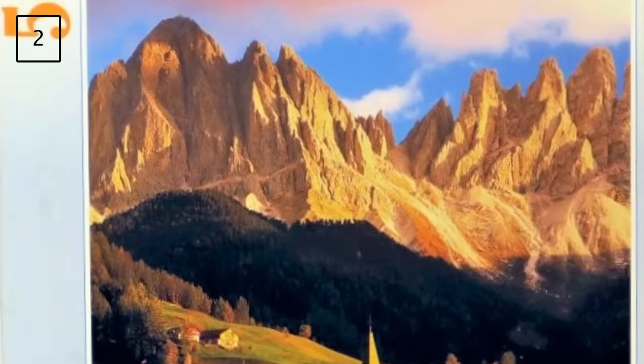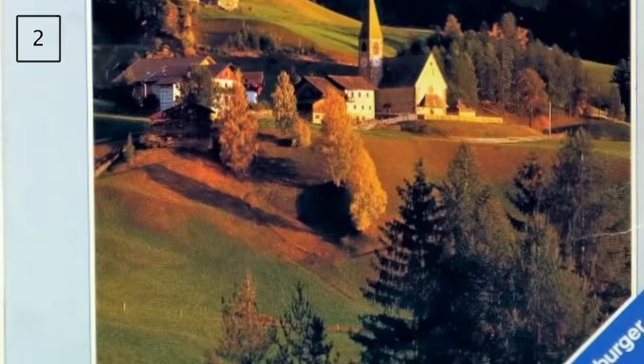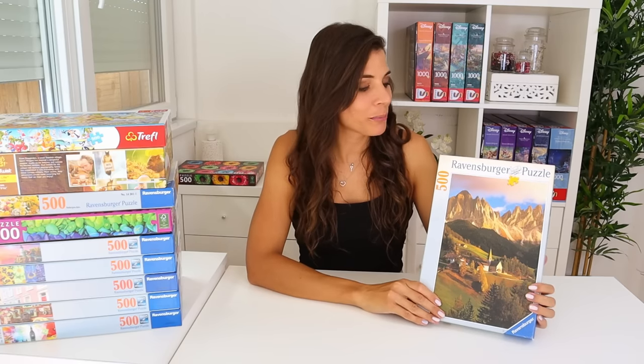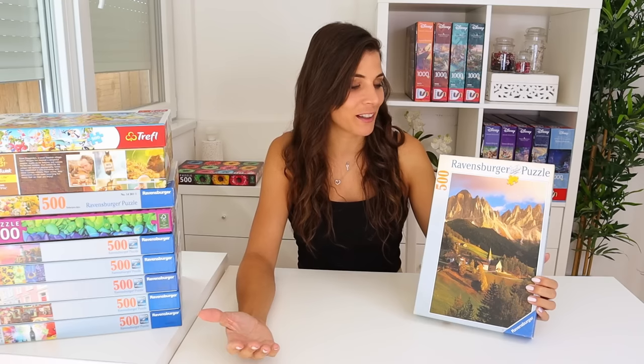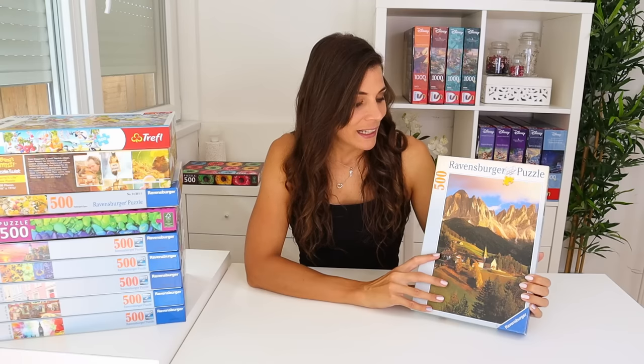The second puzzle I did is by Ravensburger and the title is Saint Magdalena in the Mountains — definitely one I'd never choose for myself, but I need to get ready for the competition so anything goes. I don't know what I'm going to get when I get there, but this puzzle — I just didn't like it, that's all I can say really.